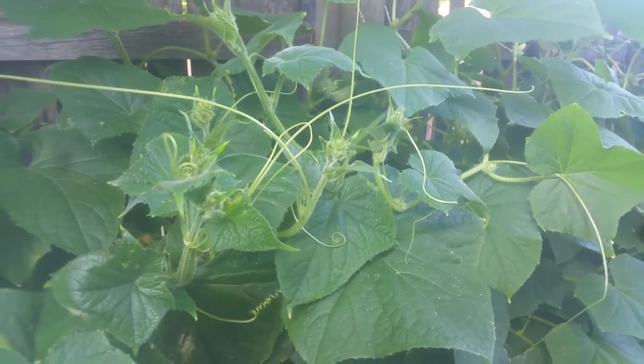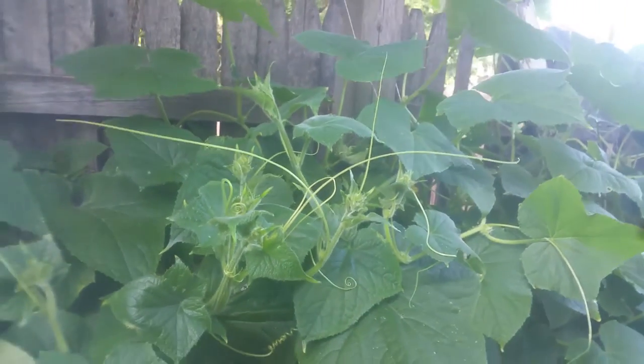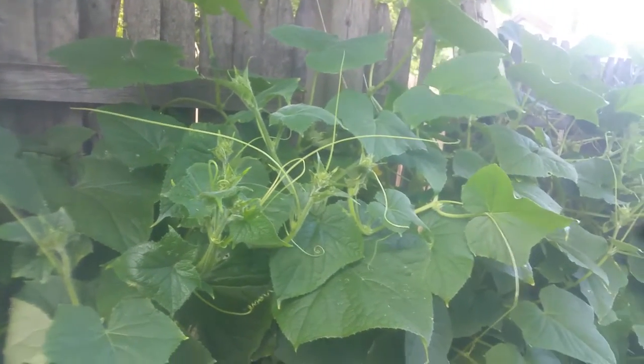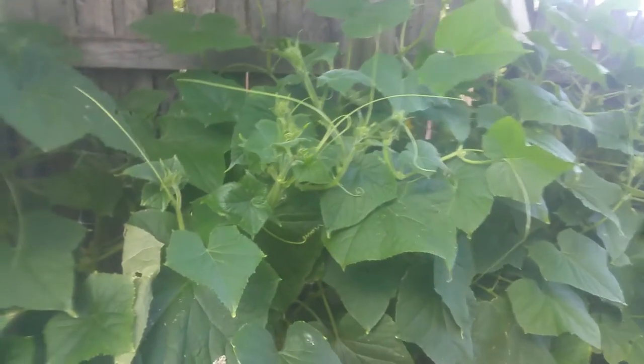Greetings, this is Earthman from Origami Living Soil. Just enjoying the blessing of each day being alive, and I'm here looking at cucumbers gone crazy. I think I have five plants in this bed — way too many — because they just start going crazy.